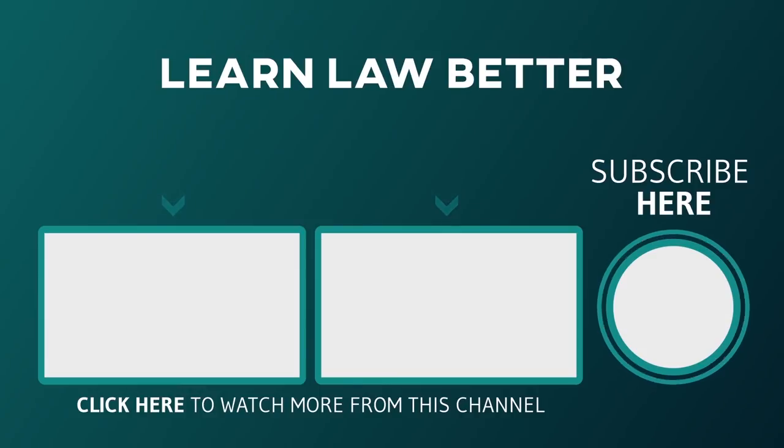If you enjoyed this material, hit the like button. Also, to avoid missing any future episodes, hit the subscribe and bell buttons. For more resources to help you get ahead, including my blog and newsletter, check out LearnLawBetter.com. Thanks for watching.